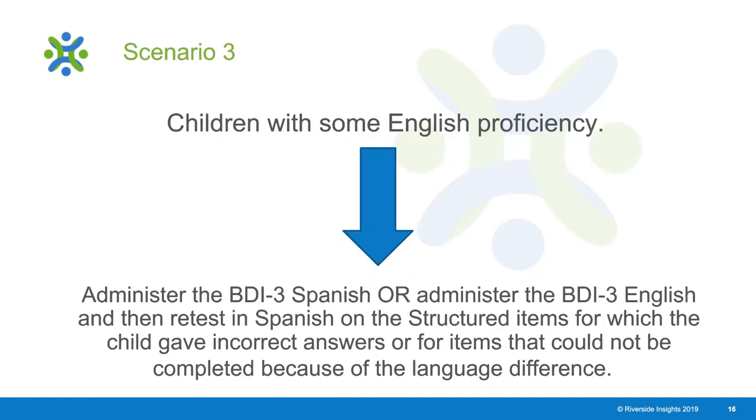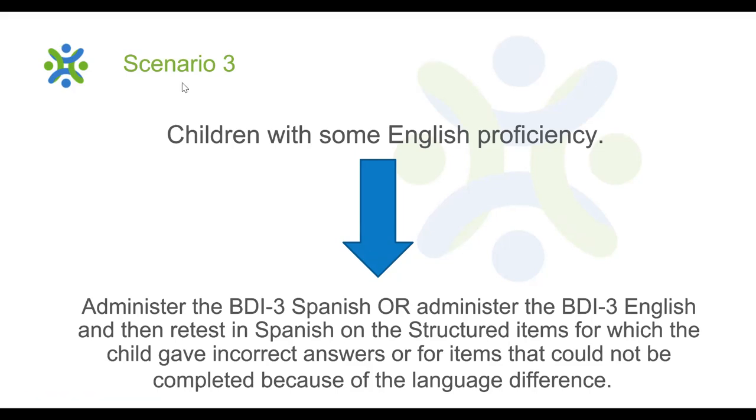Lastly, if you have a child with some English language proficiency, you have the option of administering the BDI-3 Spanish or the BDI-3 English and then retesting those items on the English assessment in Spanish using structured administration for items the child answered incorrectly or could not complete because of the language difference.